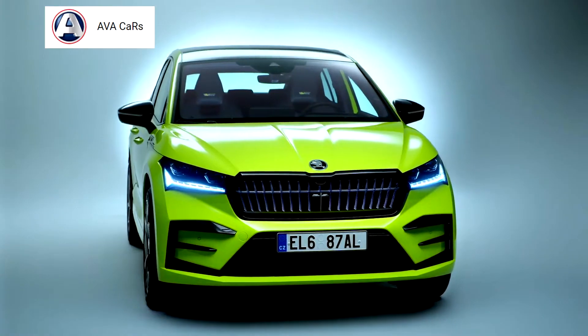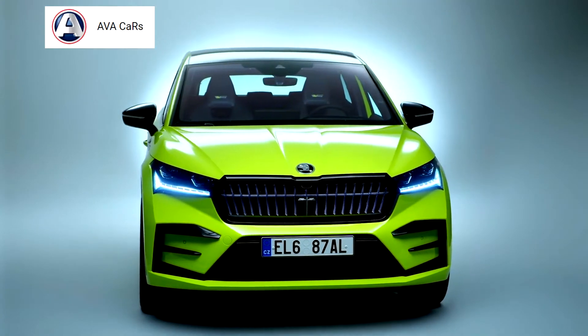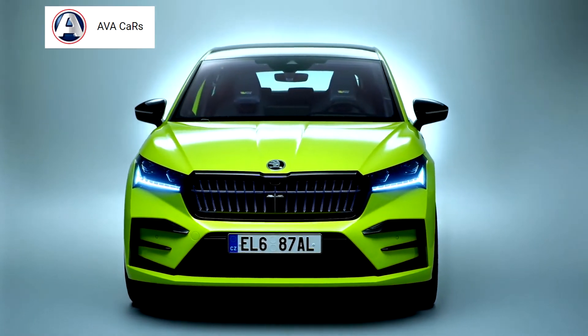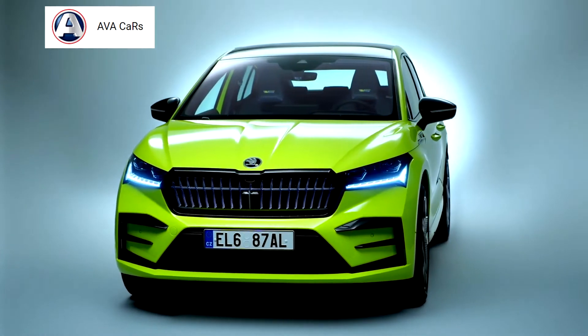The new Škoda Enyaq Coupé iV and the Enyaq iV are produced at Škoda's main plant in Mladá Boleslav, making them the only MEB-based Volkswagen Group vehicles in Europe to be built outside of Germany.